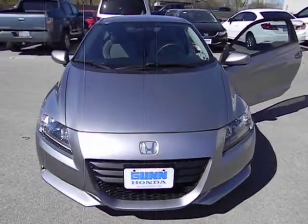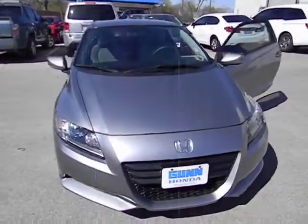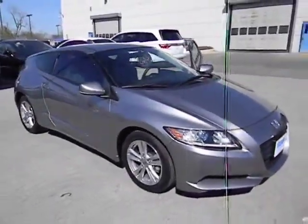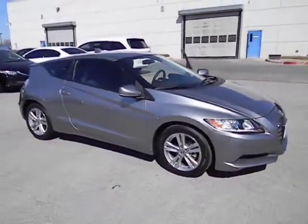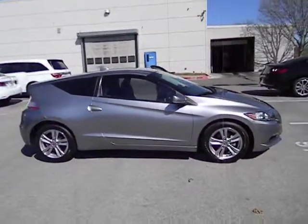The 2011 CR-Z. Hybrid thrill for a thrilling price. Honda combined sport and hybrid, and the car's striking lines make the CR-Z a great choice, priced below $20,000. This vehicle has less than 25,000 miles.